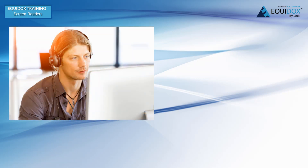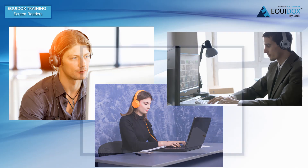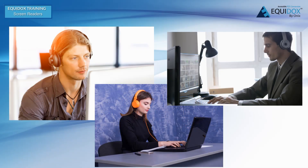Screen readers are the most common tools for accessing digital information, used by people who are blind or have low vision. People who have dyslexia, learning disabilities, temporary disabilities such as a concussion, other print disabilities such as stroke or brain injuries, and people who prefer learning through auditory formats also use screen readers. They provide information by reading aloud digitally tagged content contained within digital documents and websites.